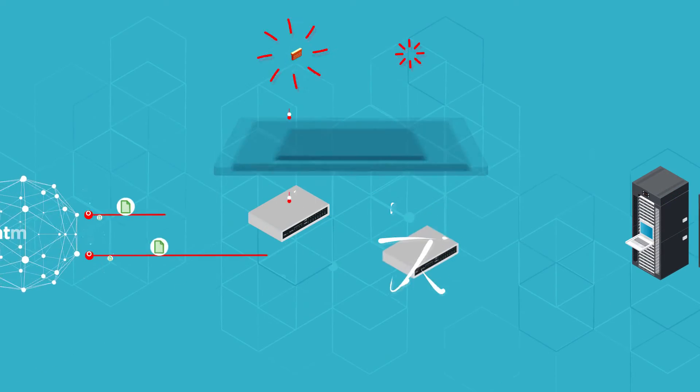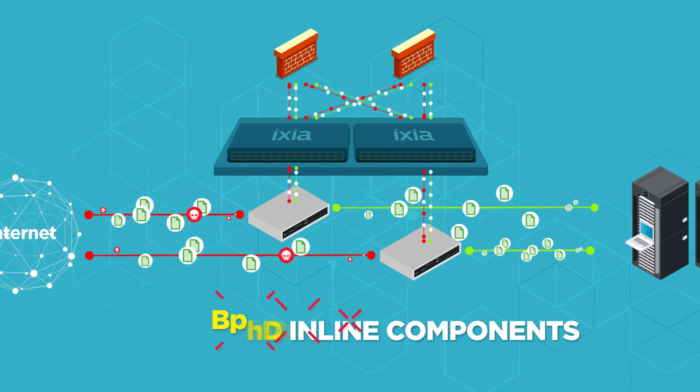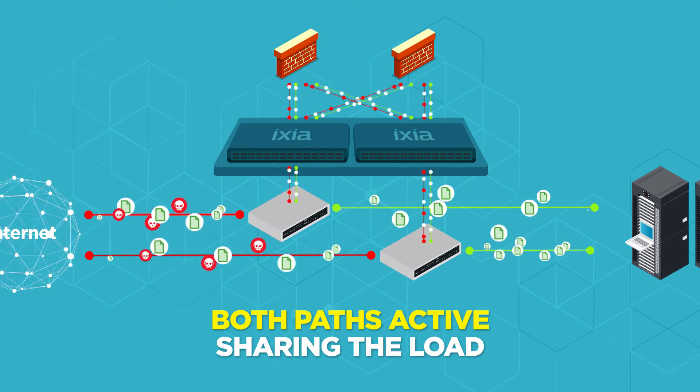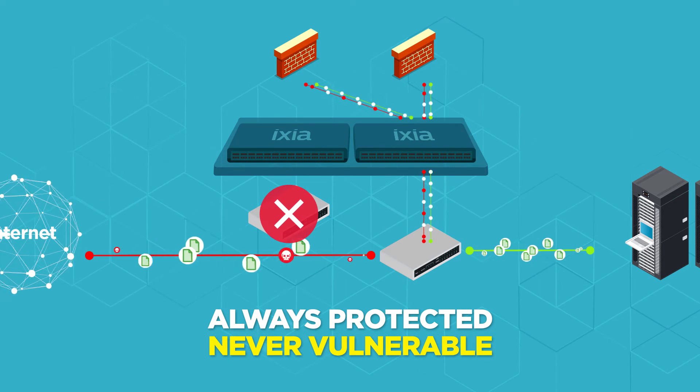With Ixia, you get true resilience. Each bypass and network packet broker is separate, and both paths can be active, sharing the load. So if any component fails, the network stays up and security stays on.